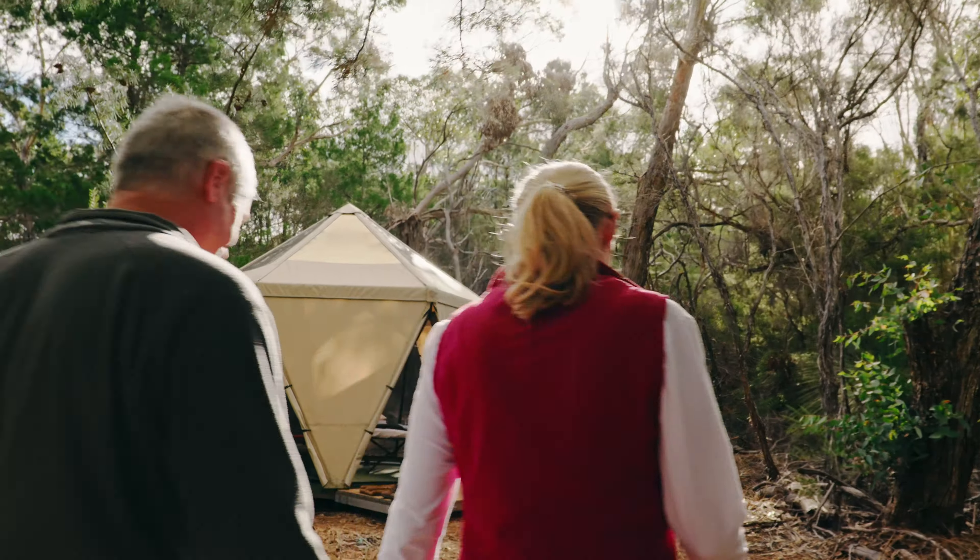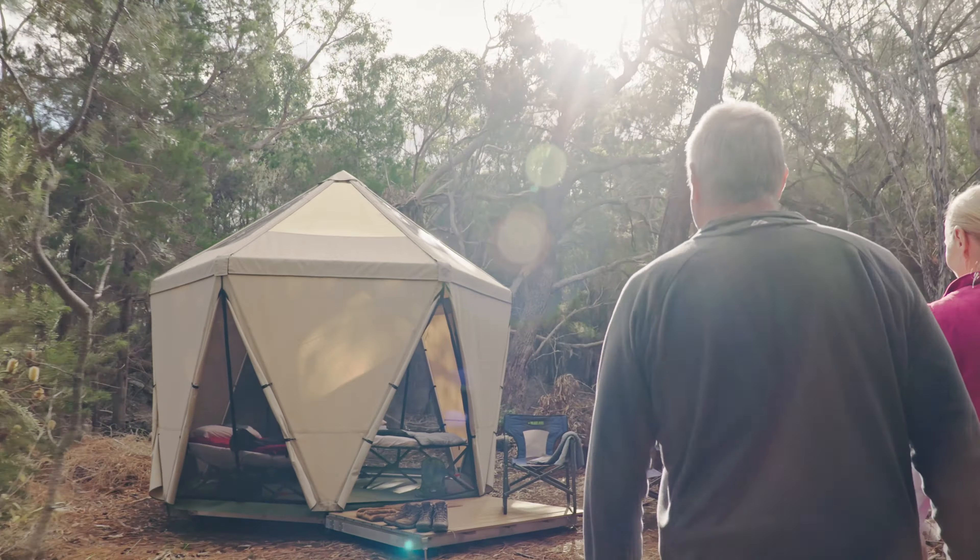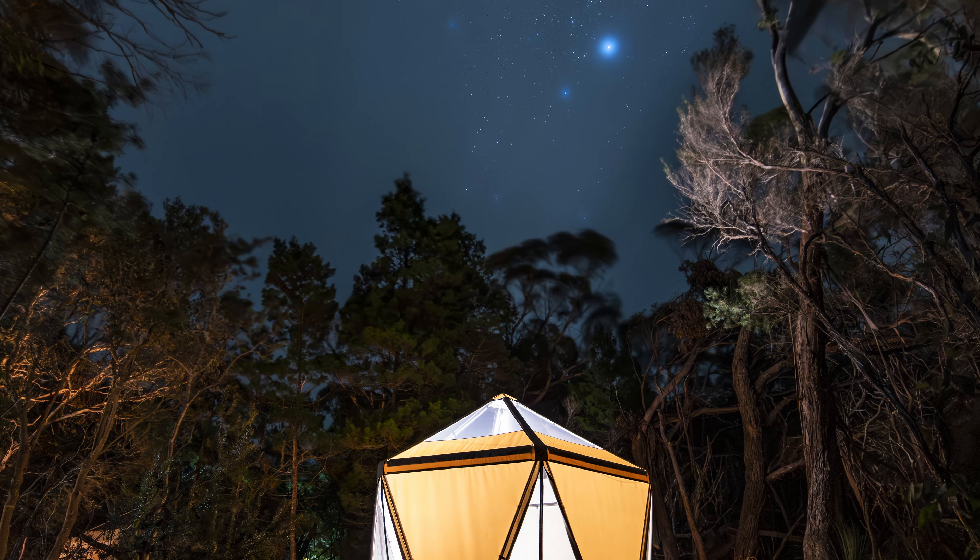Flinders Island is a place like no other, filled with stunning, rugged beauty and beautiful vistas everywhere you look. And getting there is, well, nearly a whole adventure in itself.